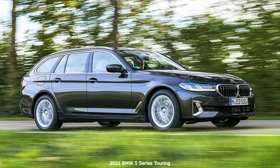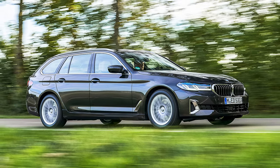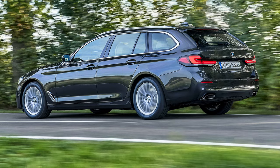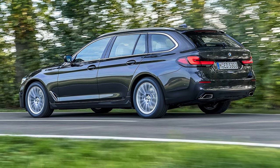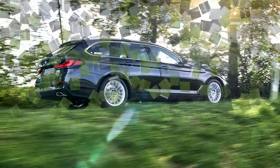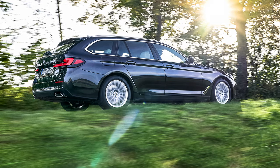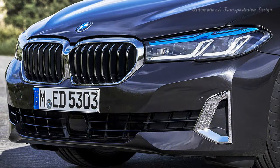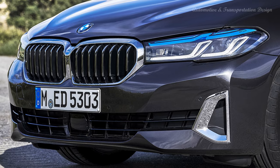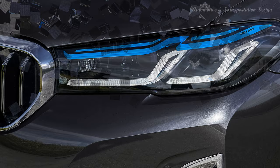BMW also said the driving assistance functions have been upgraded, with lane departure warning now returning you to your lane in case you're not paying attention to the road. The driving assistant professional option now includes active navigation with the help of the lane change assistant, meaning the car can switch lanes on its own, while automatic formation of emergency lane and junction warning functions are also offered. Mind you, these features are only available in certain countries, so don't get too excited before checking their availability.